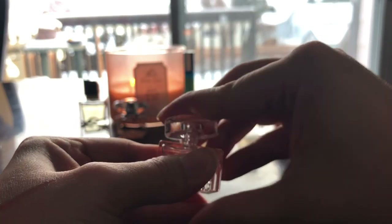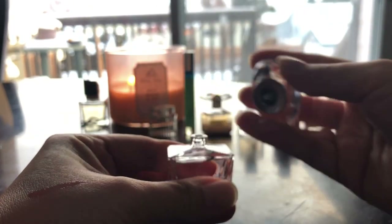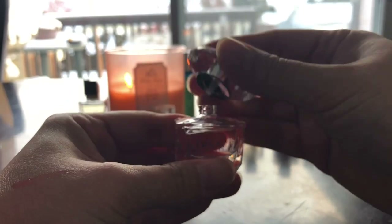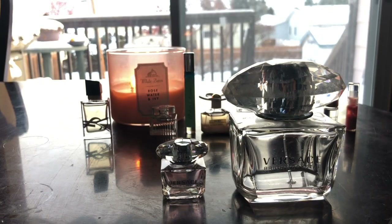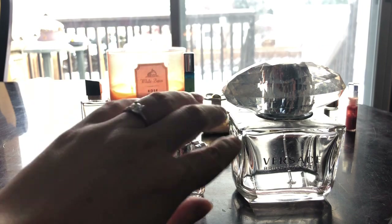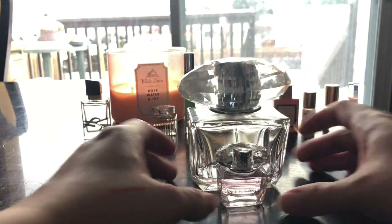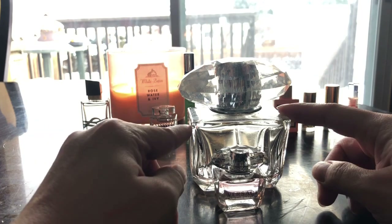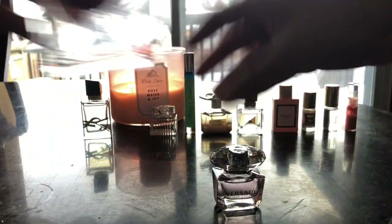I really want to try this Atelier Cologne one — I've seen it on YouTube so many times. This one is one of my favorites; as you can see I've almost emptied the full-size bottle. Here it is again. I just want you to see and compare how small, how tiny the sampler is compared to the full size. That's crazy.